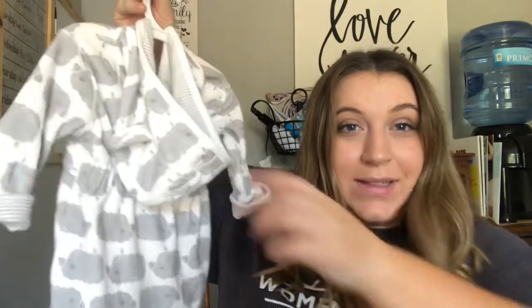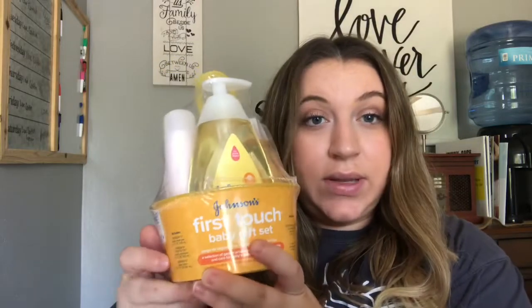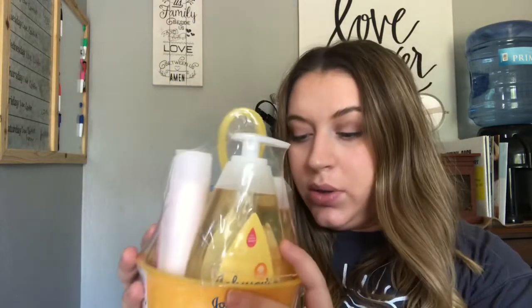We also got this little bathrobe which I think is so adorable — it has a little hood with little ears, and it has a bunch of little sheep on it. Super cute, I love it. We also got one of these Johnson's body wash and shampoos, which is great — we're obviously going to need a ton of this. We were also given this little gift set that comes with body wash, shampoo, Desitin diaper rash cream, and a little lotion. All things we needed — I'm super grateful.